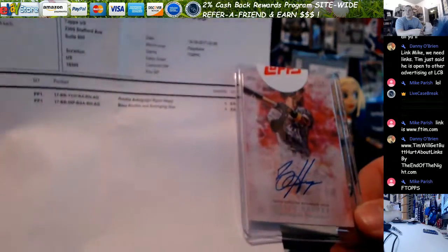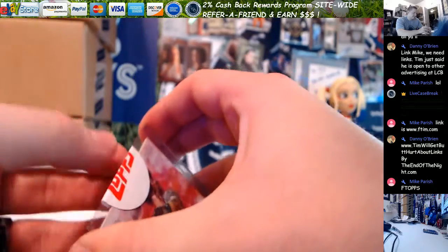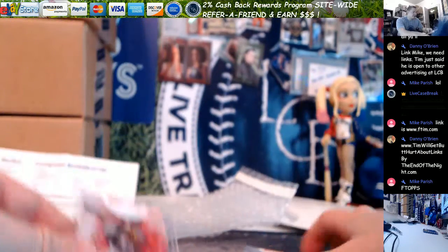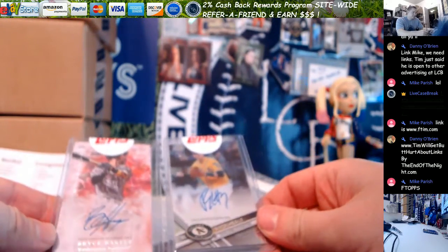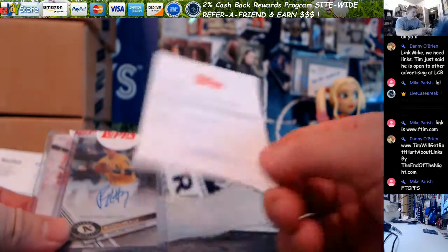Obviously Inception - I don't remember if it was a break or a personal box though. I'm gonna slice that so I can get out of the way. I don't know what the bonus card was - maybe the Ryan Healy is the bonus card.